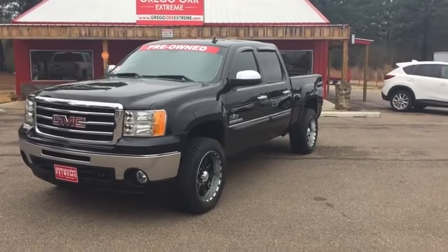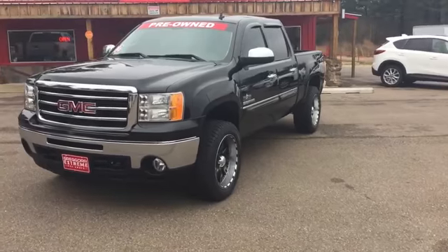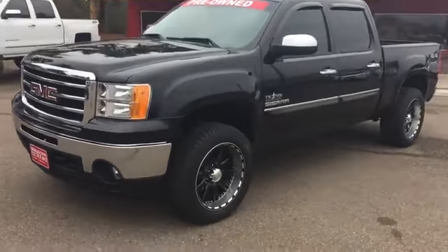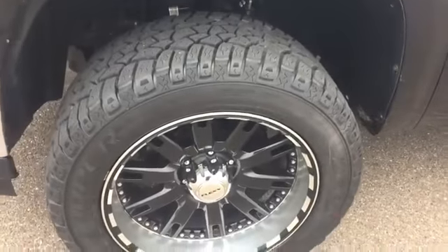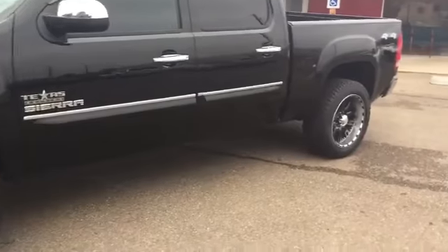Hey everybody, Mark Lindsey from Greg Ortstream, New Boston, Texas. Got a 2012 GMC Sierra. It's been leveled up, some good-looking wheels on it, brand new tires. It is a Texas edition.